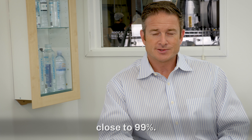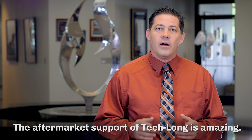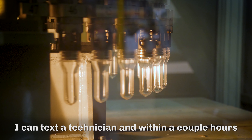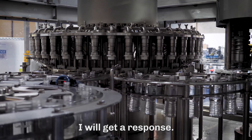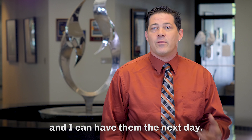I would say we're probably at close to 99% uptime. The aftermarket support of Teklon is amazing. I can text a technician and within a couple of hours I'll get a response. If I need parts, they're local in the U.S. and I can have them the next day.